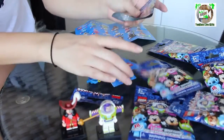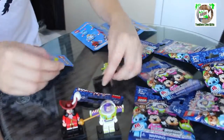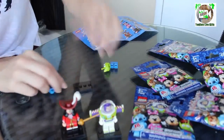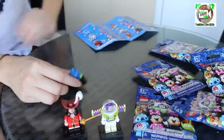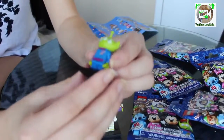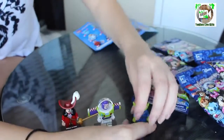We got the Alien — that's his name, the Alien. He looks really easy to build though. There he is. Of course their arms move and stuff, so that's cool. And if you have a bunch of Legos at home, it'd be cool to put these on them.